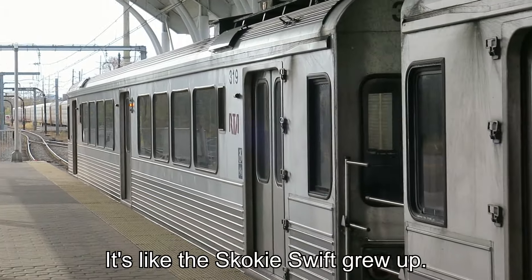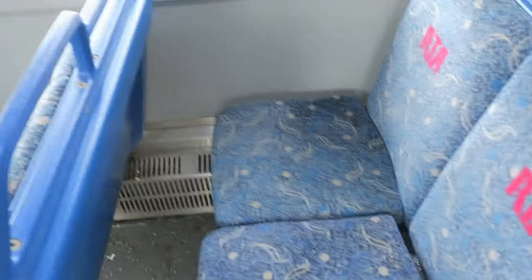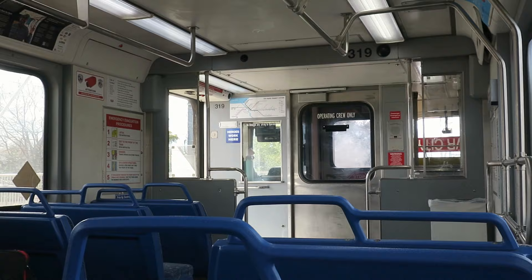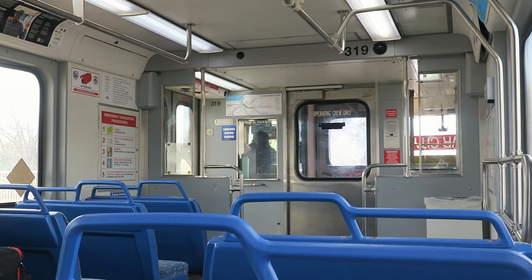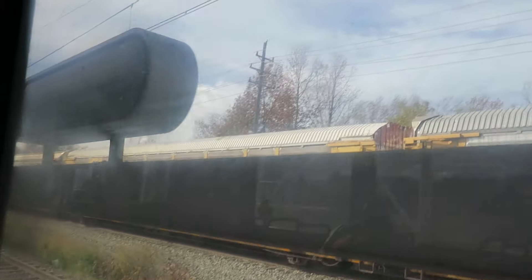It's like the Skokie Swift. It has poofy seats — I think this is going to be very comfortable. Oh yeah, you kind of fall down into it. That feels good. So dinky. Goodbye, Lewis Stokes station at Windermere.